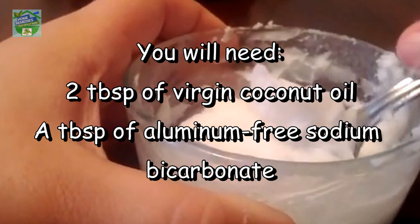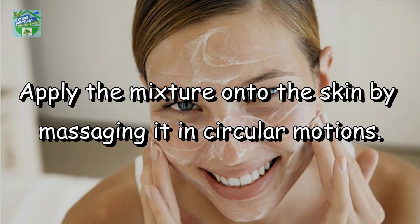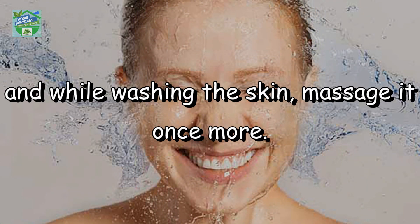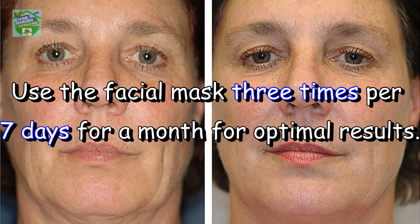The recipe. You'll need two tablespoons of virgin coconut oil and a tablespoon of aluminium-free sodium bicarbonate. Mix the ingredients in a two-to-one ratio. Apply the mixture onto the skin by massaging it in circular motions. After five minutes, rinse it off with warm water, and while washing the skin, massage it once more. Use the facial mask three times per seven days for a month for optimal results.